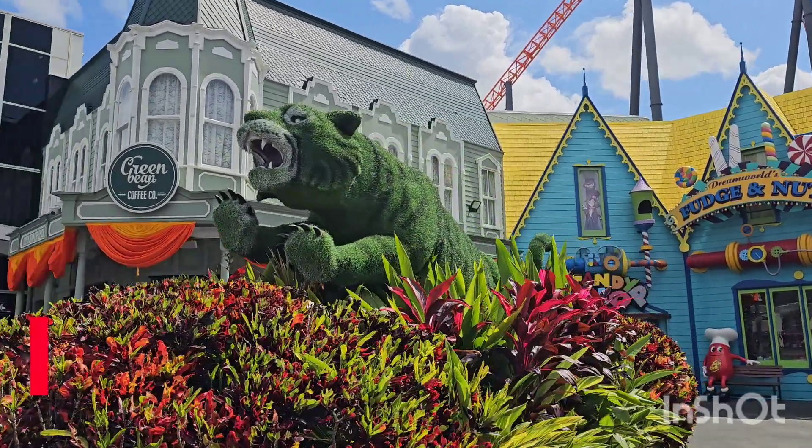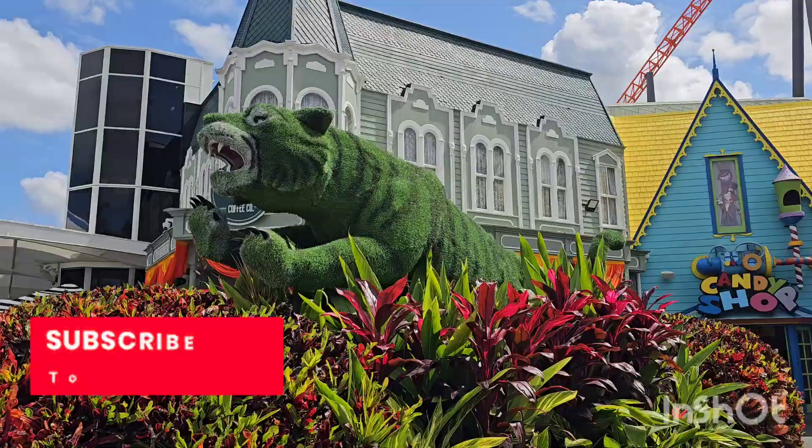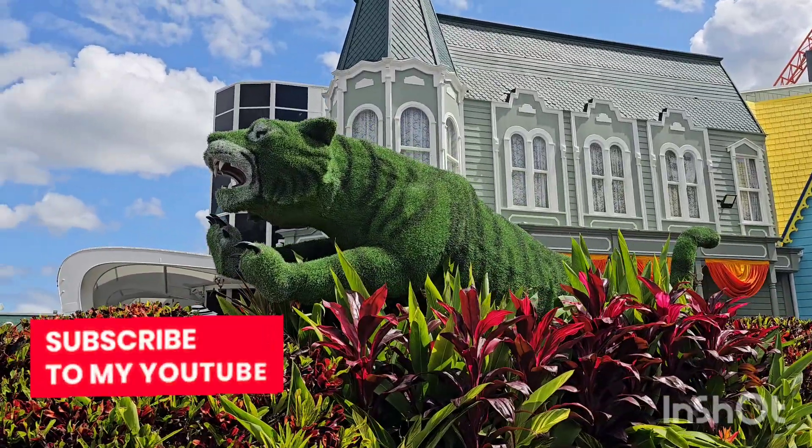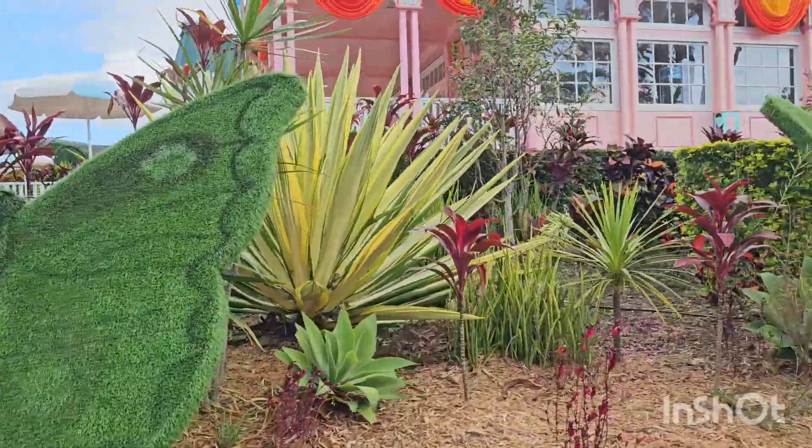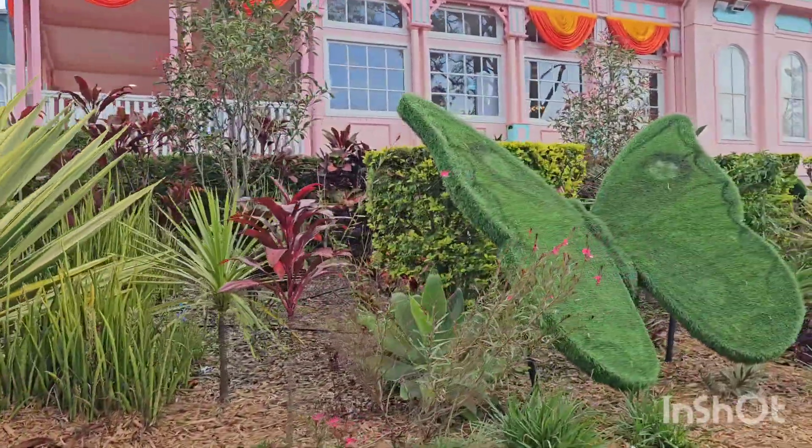I do like how they've got these topiaries around the park. They've got the Tiger here near the outside of the coffee shop. And I know they have butterflies just down near the ice cream parlour as well. I've seen they have a few others around the park.